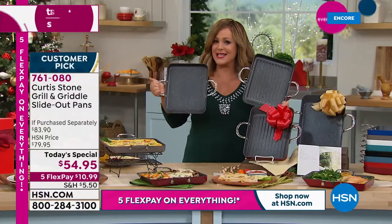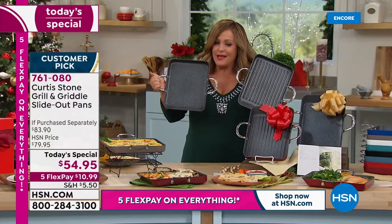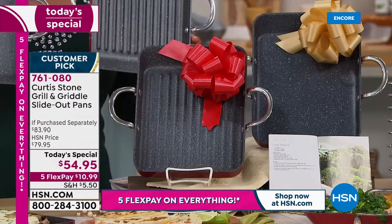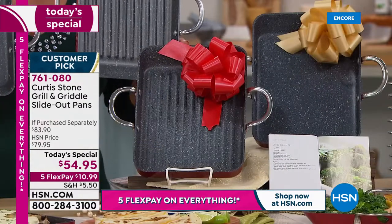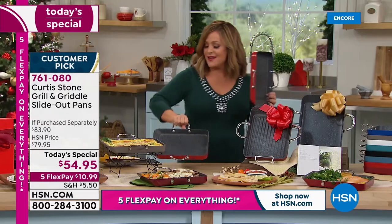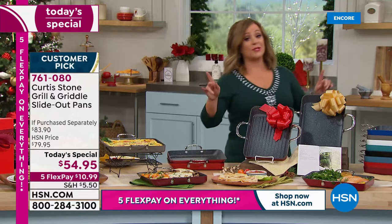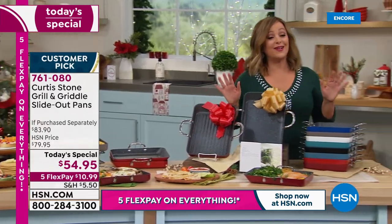If you're giving it as a gift, you're paying for one pan and getting another customer-pick Curtis Stone pan for about $13. Start placing your order now — 761080 is your item number. We've got eight colorful choices.